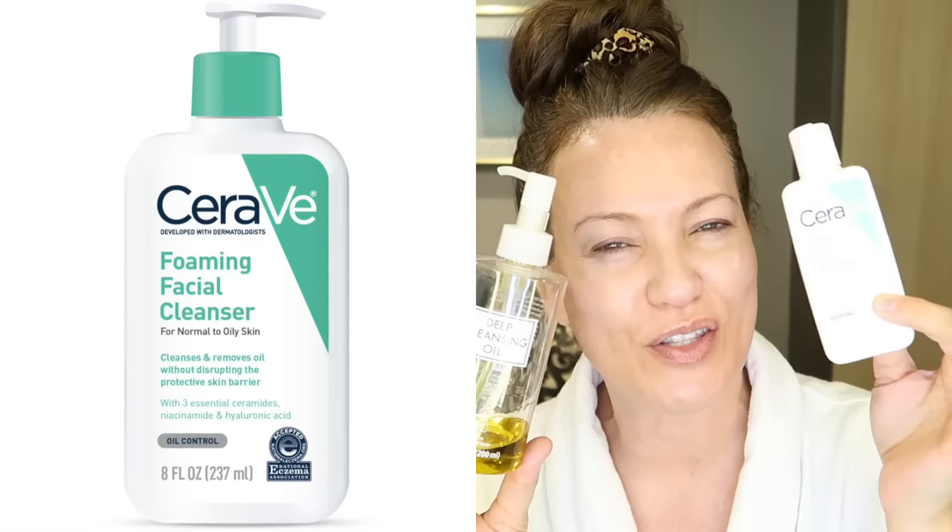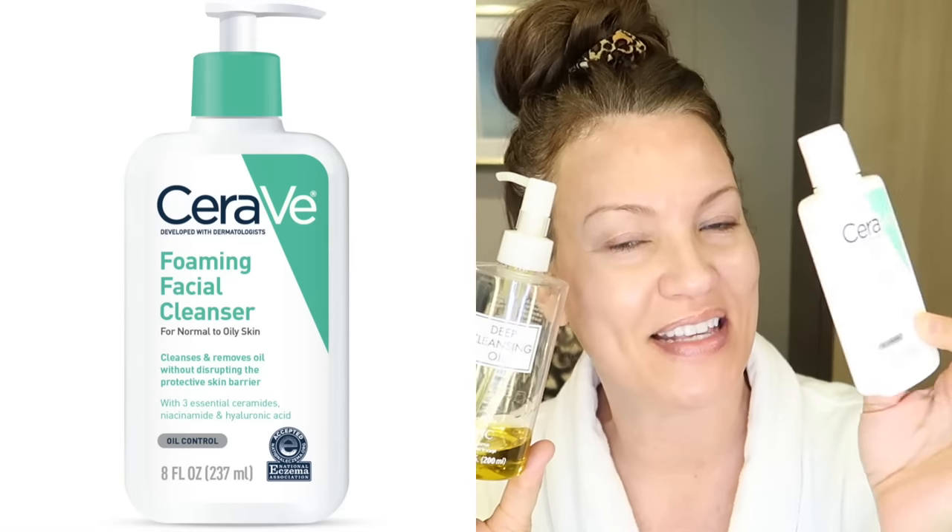I always like to follow up with a separate face cleanser for a double cleanse. It's kind of like washing your hair — the first wash breaks up all the dry shampoo and hairspray, then the second wash actually cleans it. I use whatever face cleanser works best for your skin. One of my all-time favorites is the CeraVe Foaming Face Cleanser — super inexpensive and available at the drugstore.